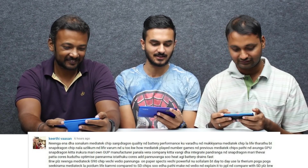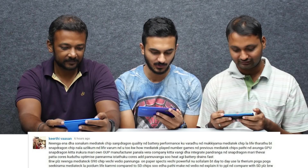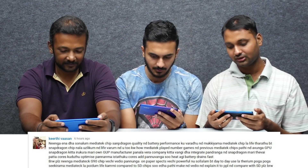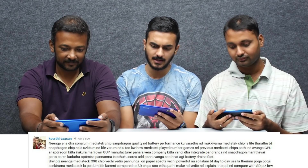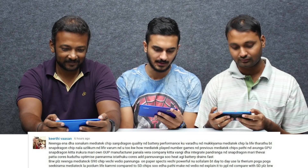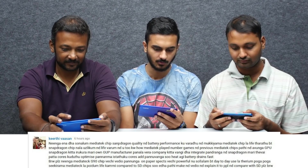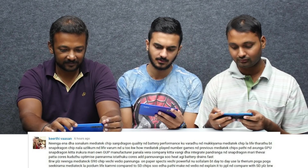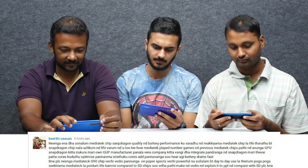The next question is from Keerthy Vasan: You told me that the MediaTek chip is comparable to Snapdragon in quality and battery performance. The most important thing is that the MediaTek chip is alive. But the Snapdragon chip is also alive. And you know how MediaTek played in a number of games in previous MediaTek chips.